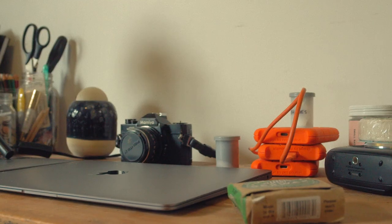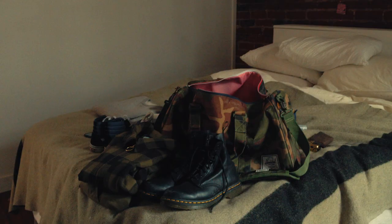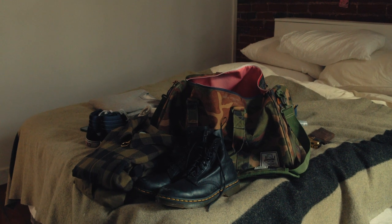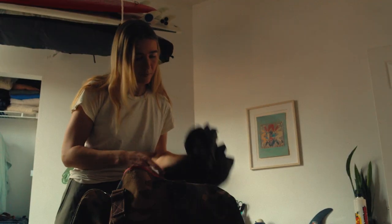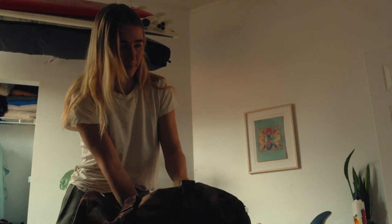For me, packing for a weekend getaway, I really like the Novel Duffel just based on its size. Anything bigger than that is too heavy once you fill it up. So with the Novel, not too big, not too heavy, and I can just swing it over my shoulder and get going.